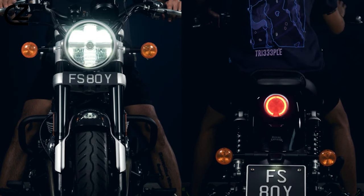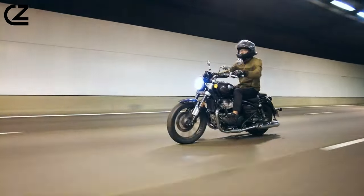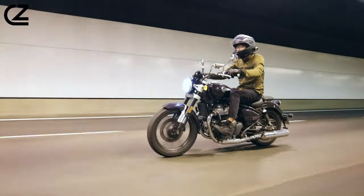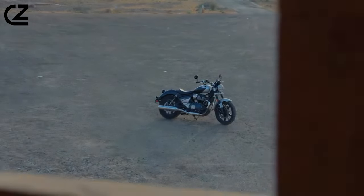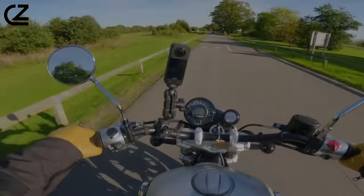This isn't just a motorcycle — it's a canvas painted with chrome and attitude, a rolling conversation starter that turns every mile into a runway. It's a love letter to timeless elegance, adorned with a wink of future-proof cool. A statement piece on two wheels that screams: I ride with both heritage and heart.